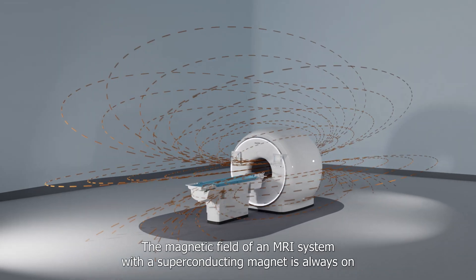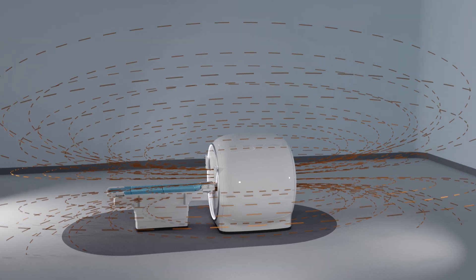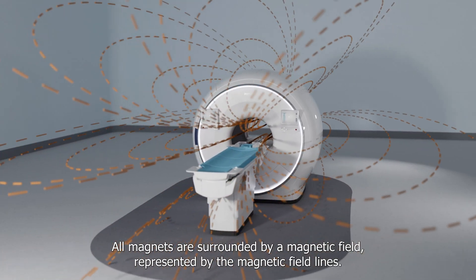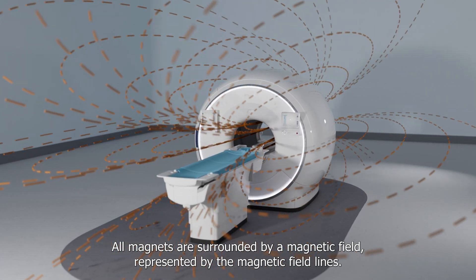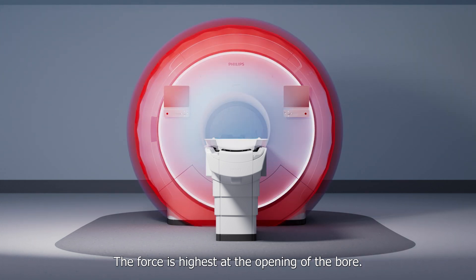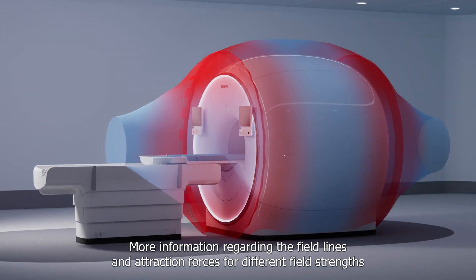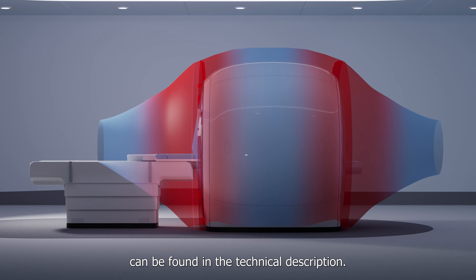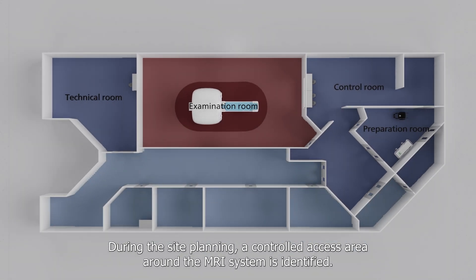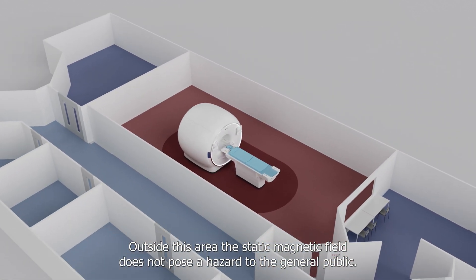The magnetic field of an MRI system with a superconducting magnet is always on and must always be treated with caution. The main magnetic field is not completely contained within the bore of the magnet. All magnets are surrounded by a magnetic field represented by the magnetic field lines. The magnetic attraction force varies around the scanner; the force is highest at the opening of the bore. During site planning, a controlled access area around the MRI system is identified. Outside this area, the static magnetic field does not pose a hazard to the general public.